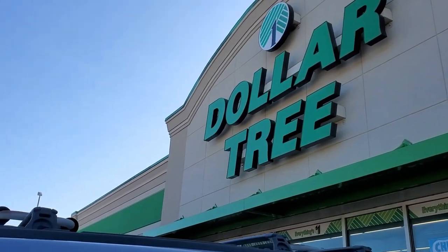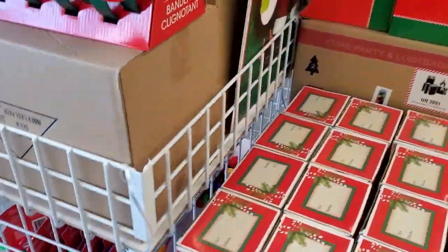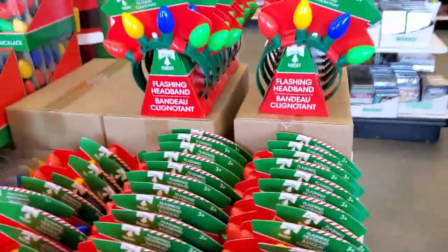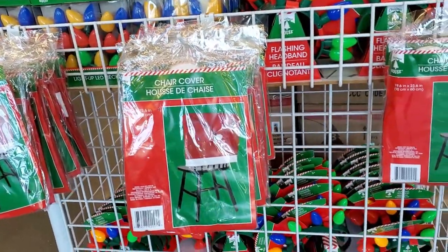You can definitely get festive with this flashing headband. Oh, those are pretty cute — I might have to get that. I'm gonna get three of these for the bar stools.